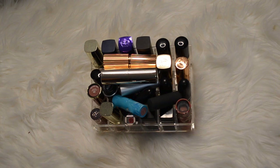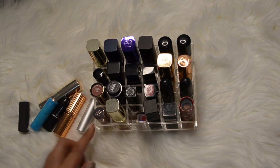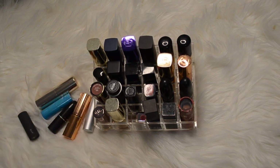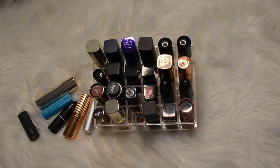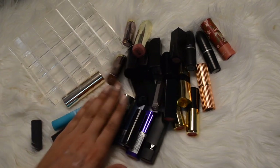Alrighty, here are my bullet lipsticks - you can't even see all of them because there are a few thrown on top. I have this little container from Marshalls that holds 24 bullet lipsticks - obviously I have quite a bit more than that. I know there are a few I can get rid of and I would like for all of my bullet lipsticks to fit in this little thing. I think it's going to be pretty easy because a lot of these are quite old and probably should leave my collection today. I'm going to stick all the ones I'm keeping into this container and organize them later.